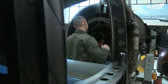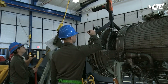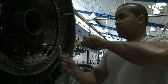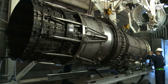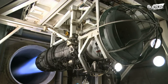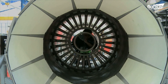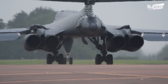The General Electric F101 engine was specifically developed for the B-1 program, and over 469 of these engines have been built since 1983. During testing, the engine must be securely attached to a test stand, as it can produce over 30,000 pounds of thrust with afterburn. Once testing has proven the engine performance is up to standard, it is then reattached to the B-1 bomber.